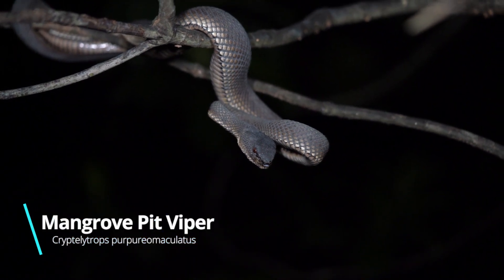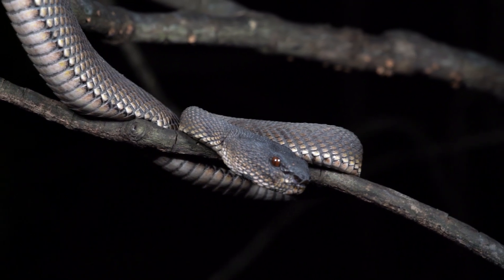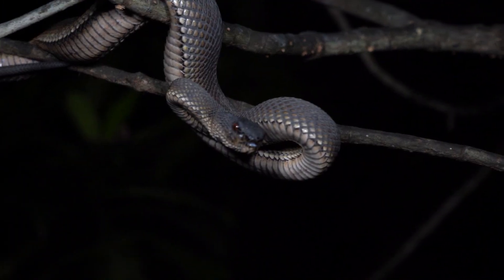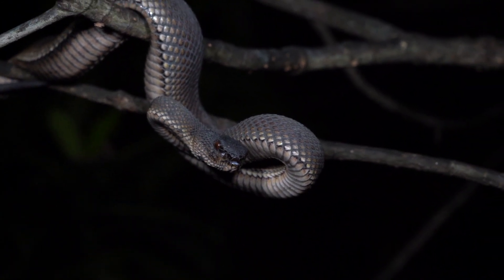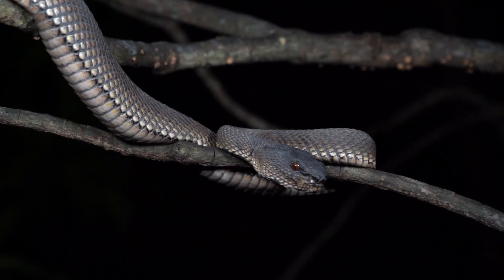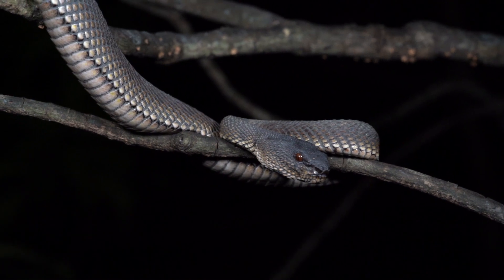Wait, what's that sound? That's the hiss of a mangrove pit viper. The pit viper has a rather angry-looking face, and has an aggressive personality to match. When distressed, this snake will grip onto a branch with its tail, before whipping the rest of its body for the lethal bite. Its powerful hemotoxic venom can cause severe illness or even kill.